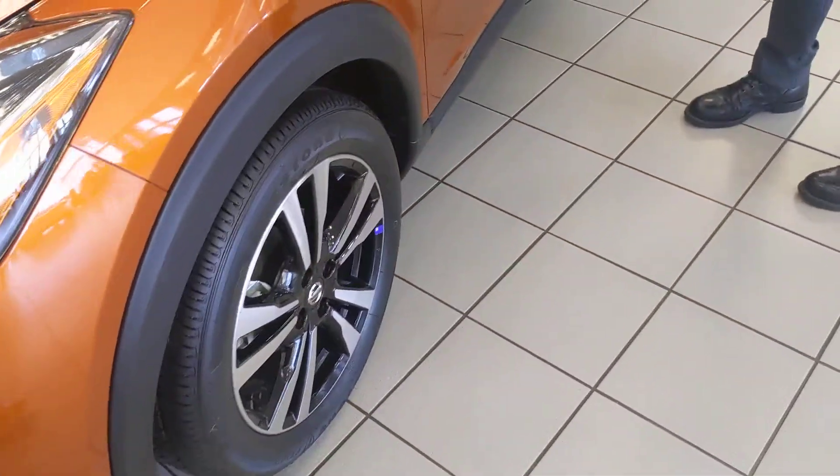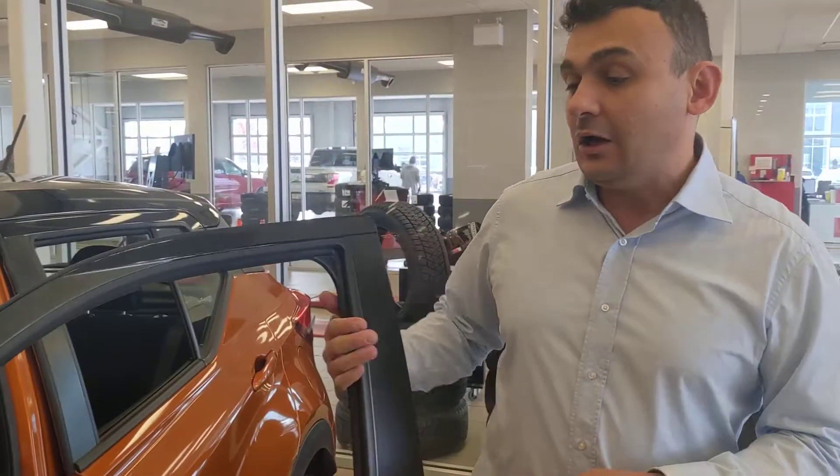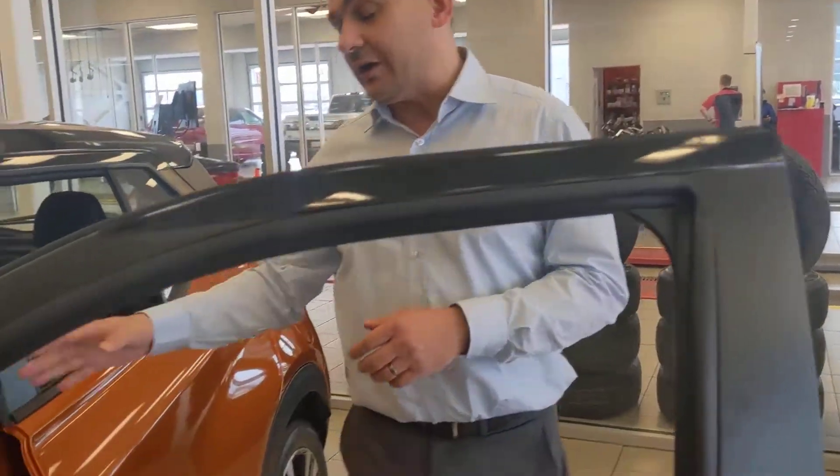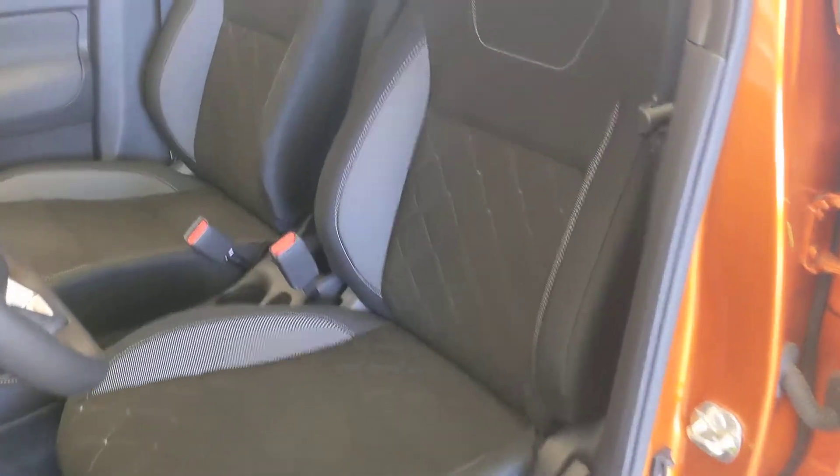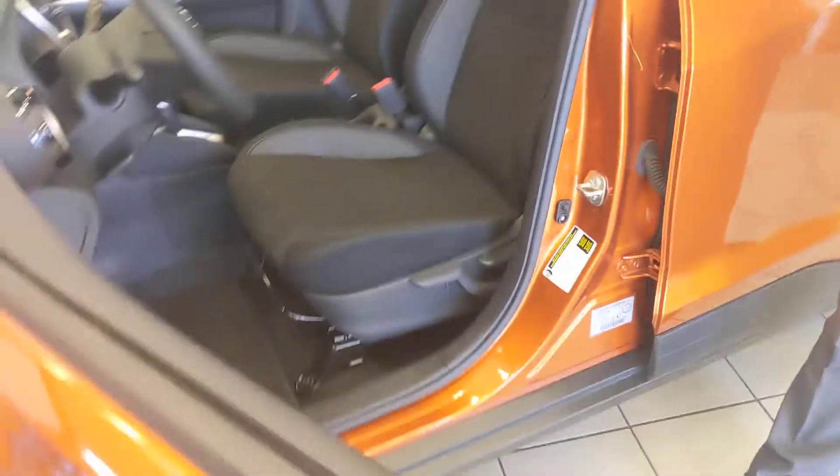Here on the SV you're going to get those 17-inch alloy wheels with the premium all-season tires as well. On the inside you're going to get those very comfortable microfiber cloth stain-resistant seats. On the SV you also have heated seats to keep you nice and warm in the upcoming winter.